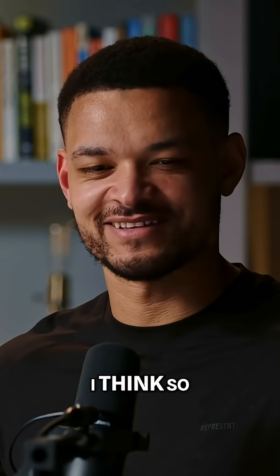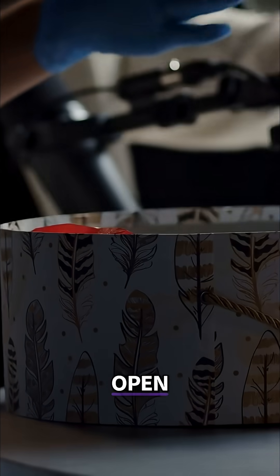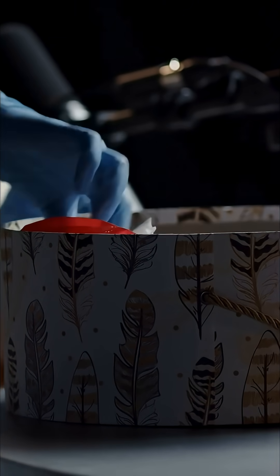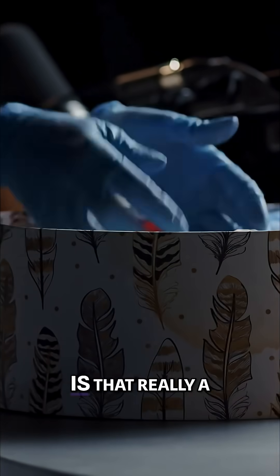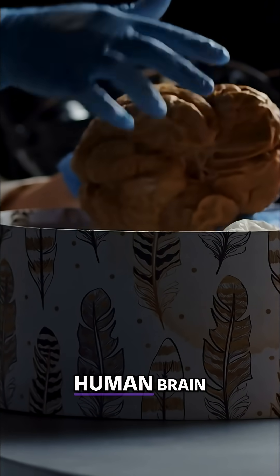Okay, I'm ready. Are you ready? I think so. Okay, so I'm gonna open the hat box. No way, is that real? And I'm gonna pull out... Are you joking? Is that really a brain? It is a real preserved human brain.